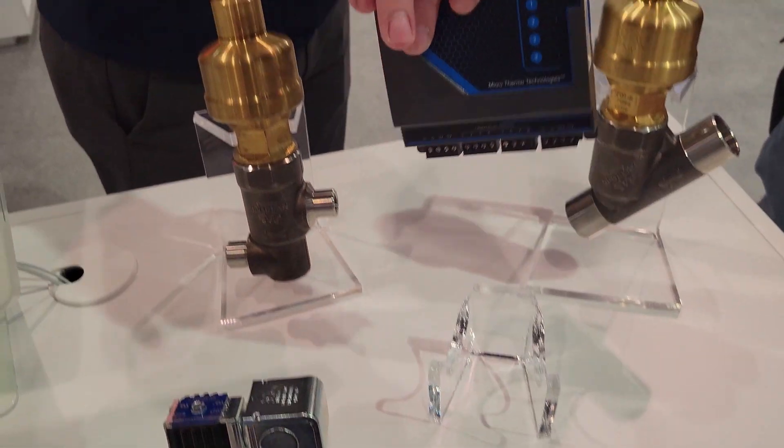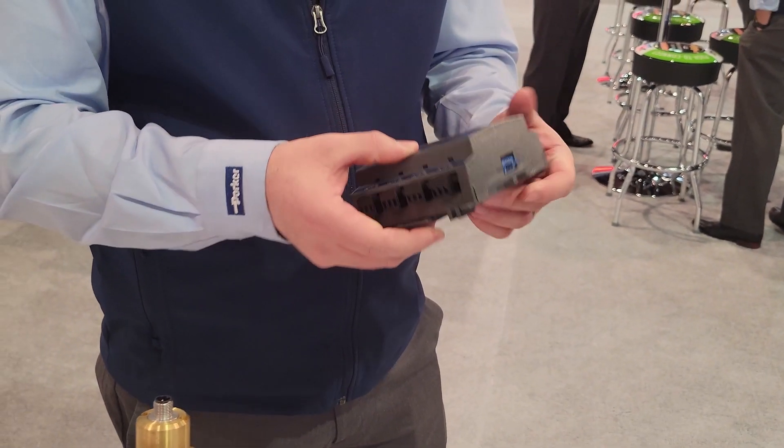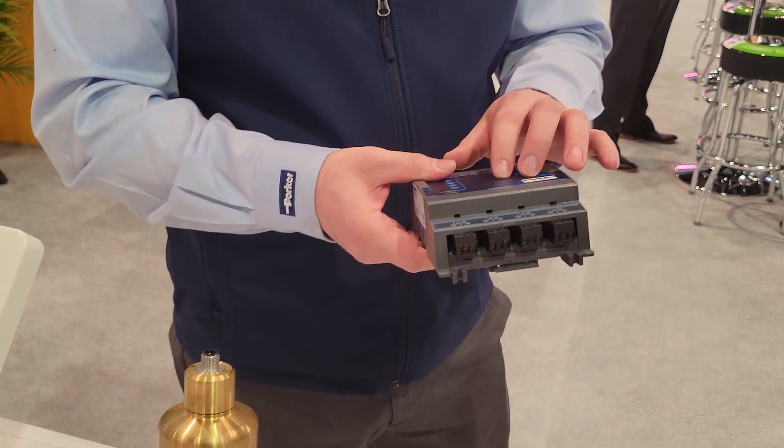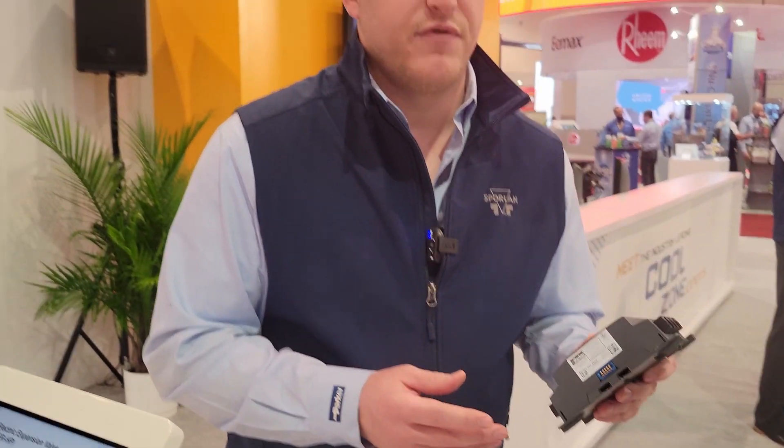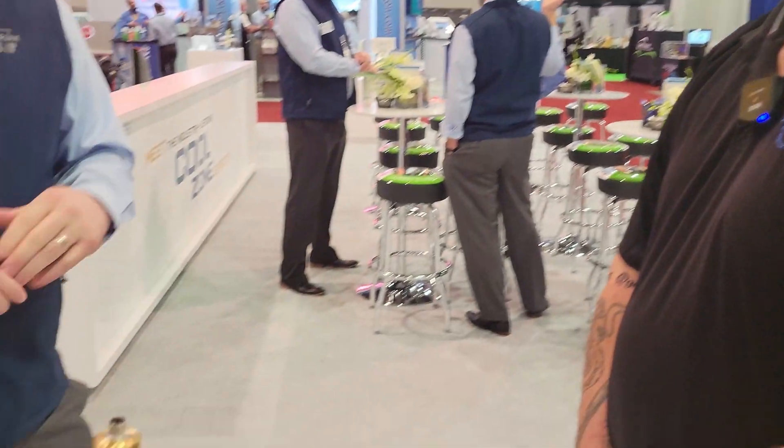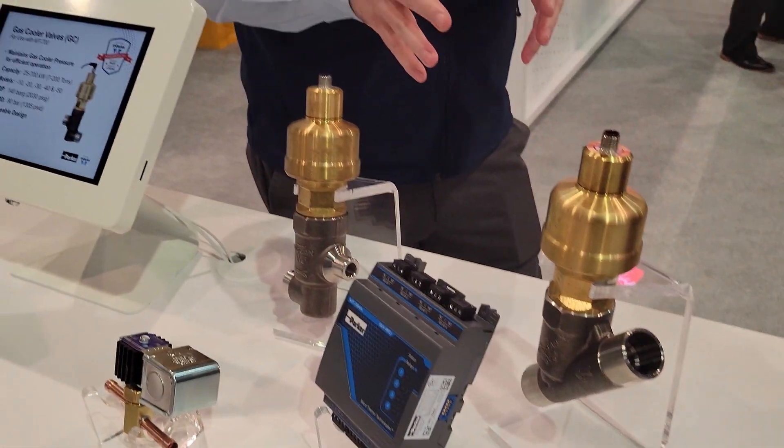A controller that looks like this — this is one of our MT controllers, this is actually an MT784, but you'd be looking at a PSD4, which is what we offer. That's a pretty small board, and that product takes in that signal and turns it into a stepper motor signal.